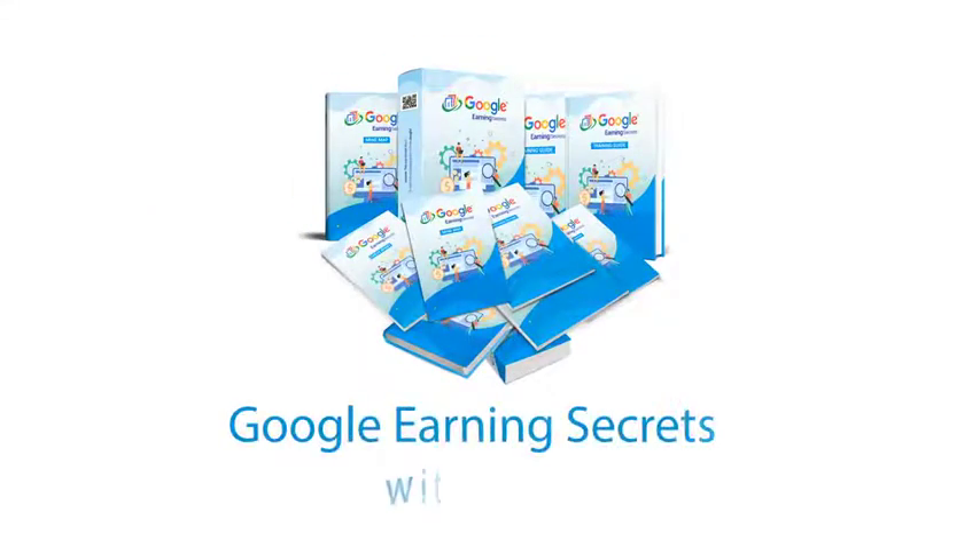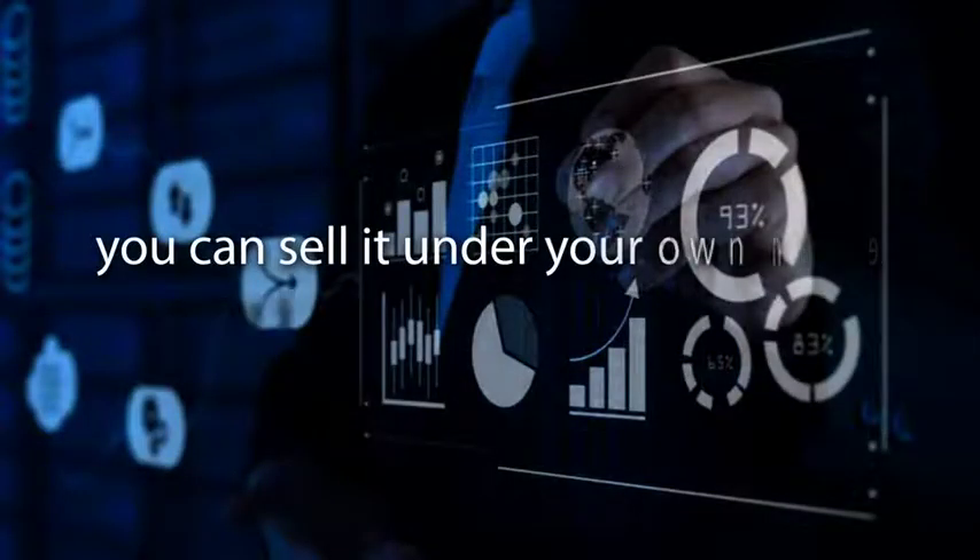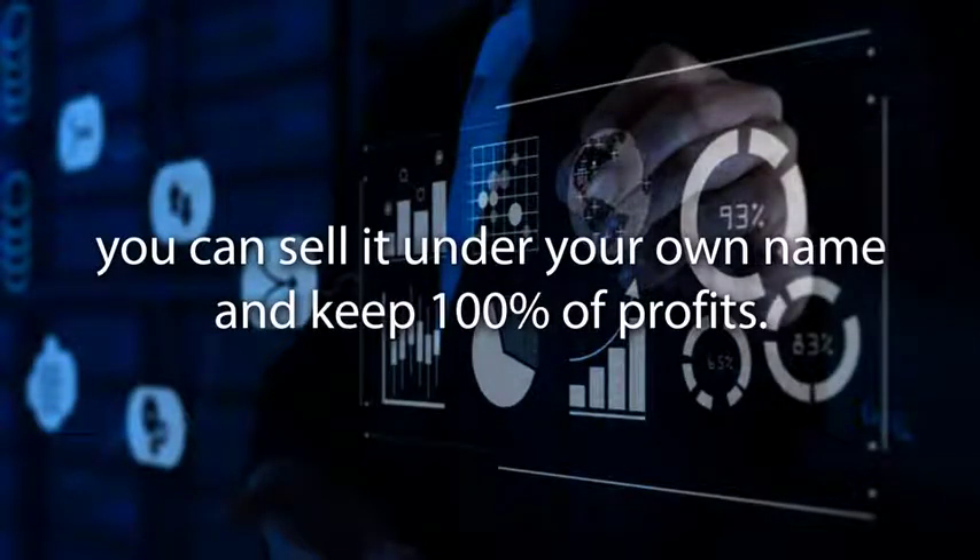Introducing Google Earning Secrets with PLR. This is a completely DFY biz in a box that gives you everything you need to own your online business, ready to make you money. You can sell it under your own name and keep 100% of the profits.